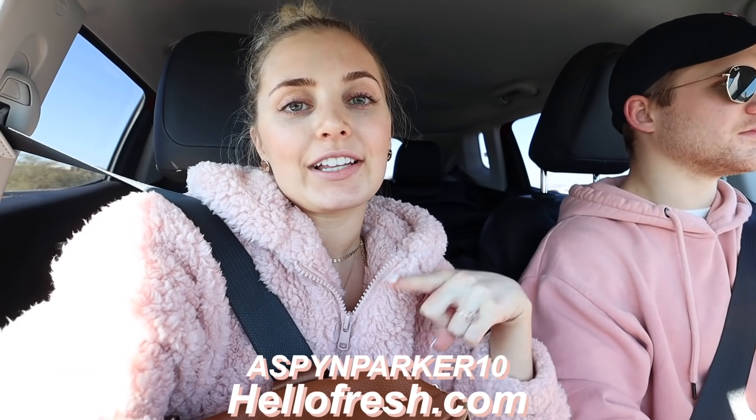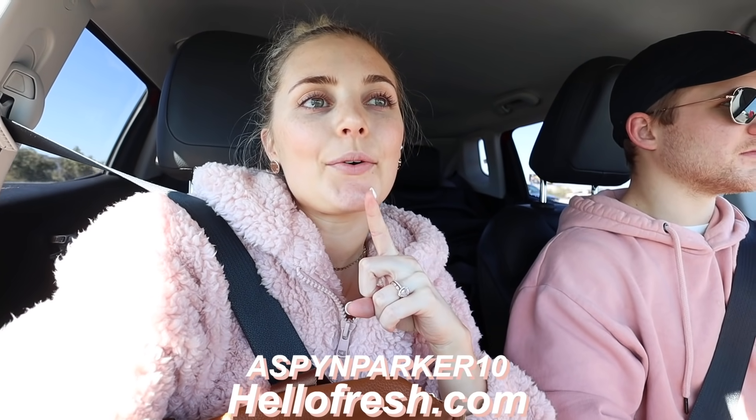We officially made it to Arizona! The flight was so short — literally one hour and eight minutes. We're going to be here for the next few days staying at a few different hotels, which I'm super excited about. We're going to end the vlog here — hope you guys enjoyed watching. Don't forget to check out HelloFresh, link is down below, and we will see you guys in the next vlog. Bye!